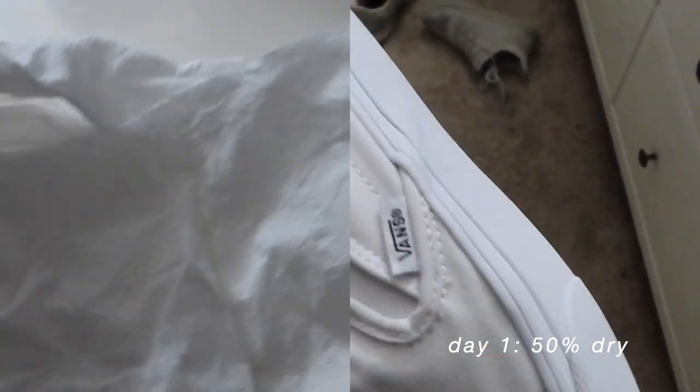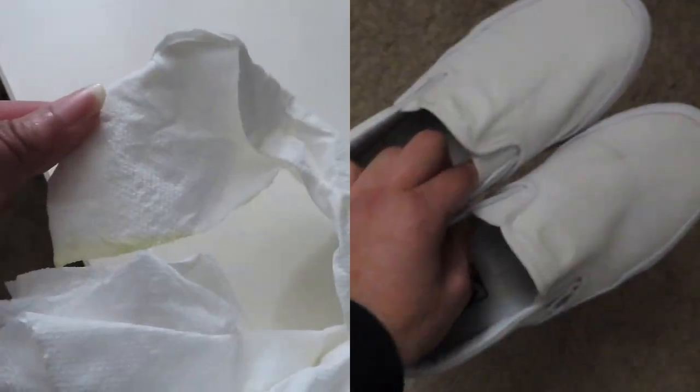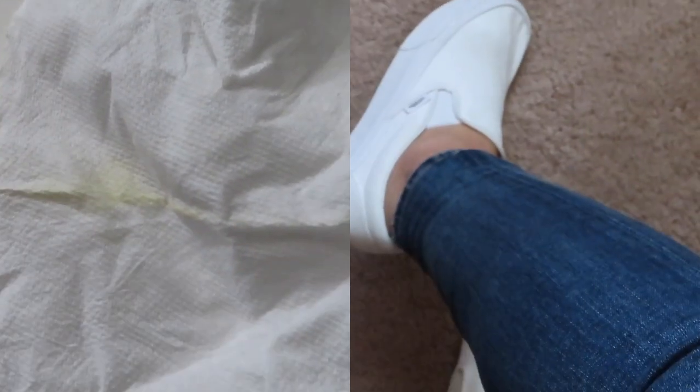These are the paper towels that were all around the shoes, and you can see there are some yellow stains on them. So basically, instead of the yellow stains getting on the shoes, they just got absorbed by the paper towels.